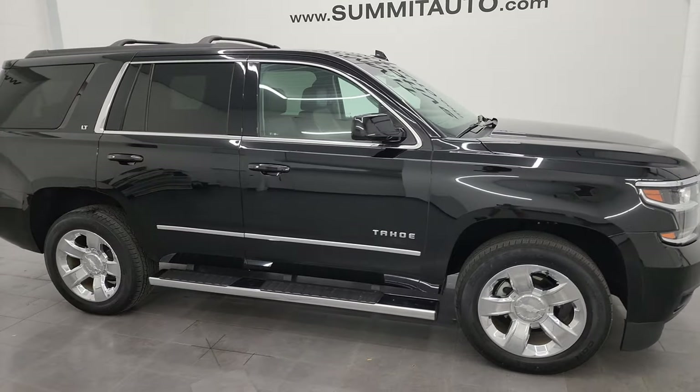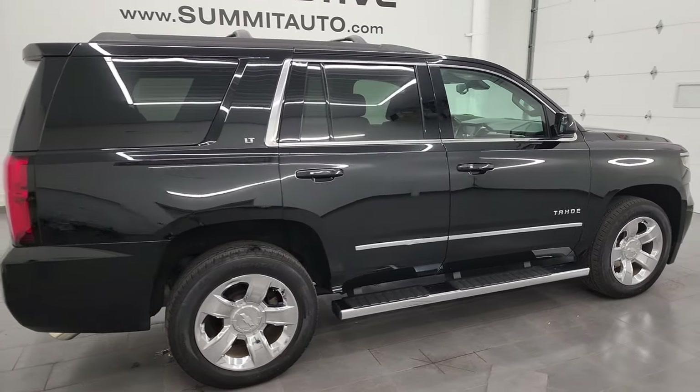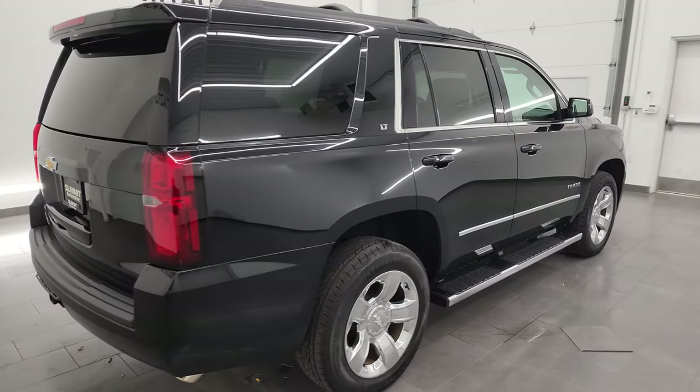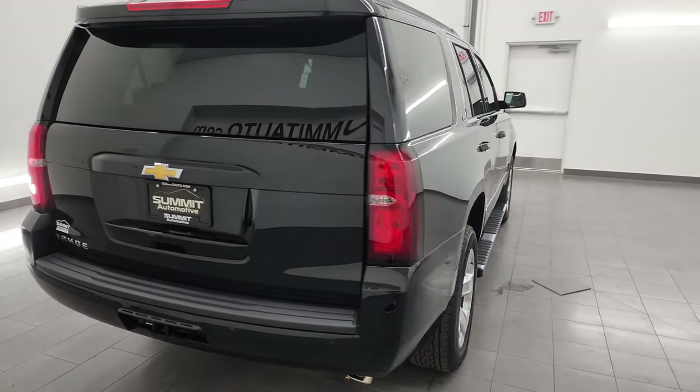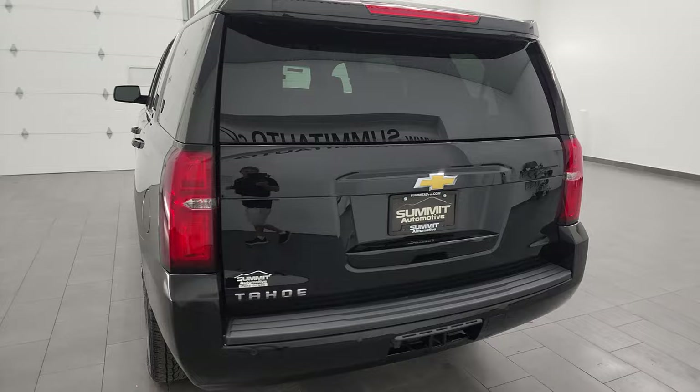This is Brett and this 2018 Chevrolet Tahoe 1LT is stock number 14004Z. I am here at Summit Automotive in Fond du Lac, Wisconsin, your new and used SUV headquarters.